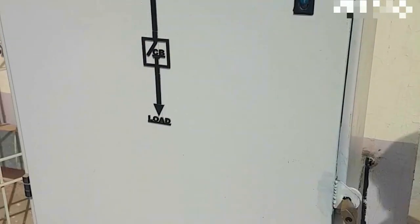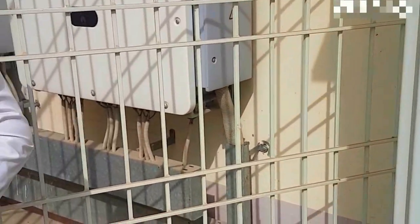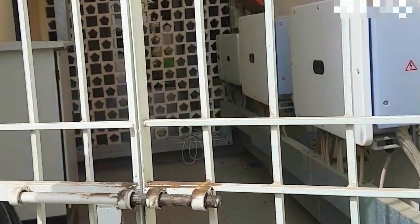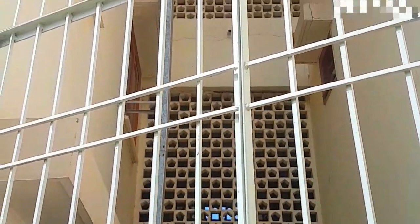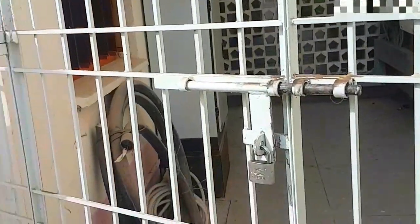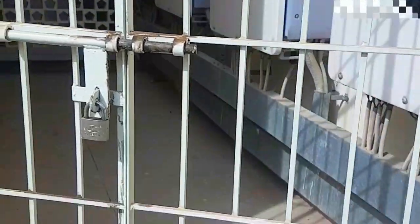There's an AC combiner box which takes in the total AC combinations from multiple string inverters, which are Huawei. These string inverters take in the input of the PV string series connections coming down from the ceiling on the roof into the DC circuit breaker box.